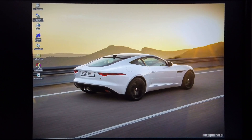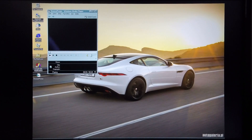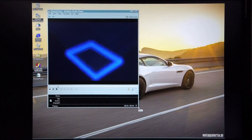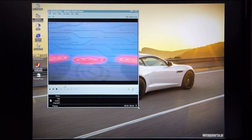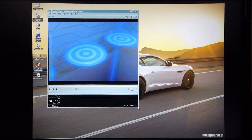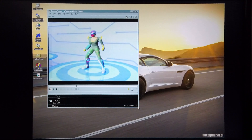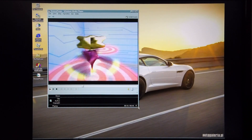Next I'm going to show you the machine's video performance by running this quick video. It also runs rather smoothly, if you consider the capabilities of the machine.